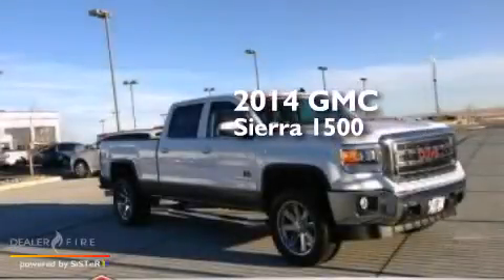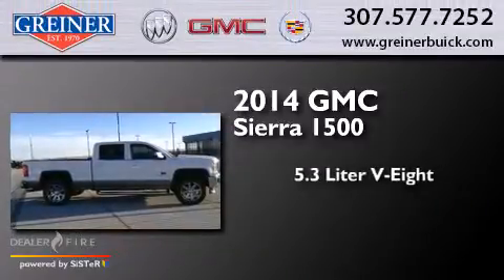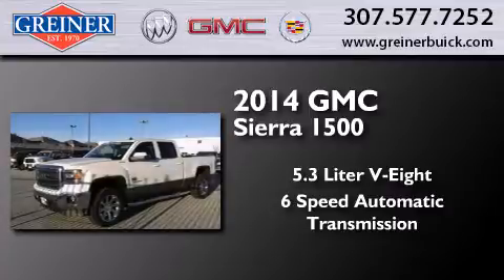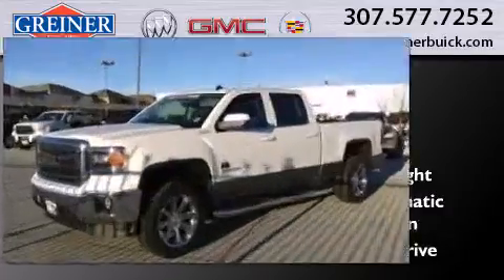This is a brand new 2014 GMC Sierra 1500. It has a 5.3-liter eight-cylinder engine, a six-speed automatic transmission, and the added capability of four-wheel drive.